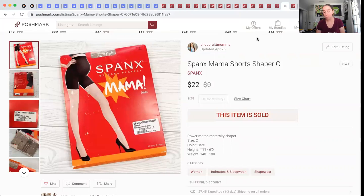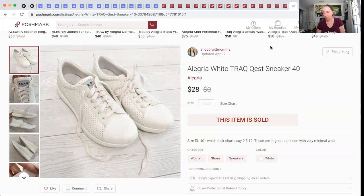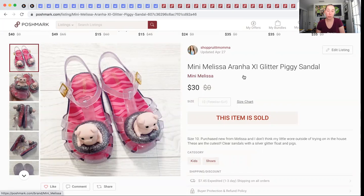Another Spanx item from the ThredUp 200-pound box — these are Spanx maternity tights or shorts. $1.47 into them, sold for $22, and I made $16.13. These next shoes — I know the brand sells well but wasn't sure about this sneaker style. They were in almost-new condition and I paid up $10. They only sold for $28 and I profited $12.40, so I more than doubled my money, but I probably would not pick up this style of this brand again. These Mini Melissa piggies — my daughter wore them in the house once, we outgrew them quickly. The sandal style runs almost a whole size small. They were like new, sold for $30, and I made $24.